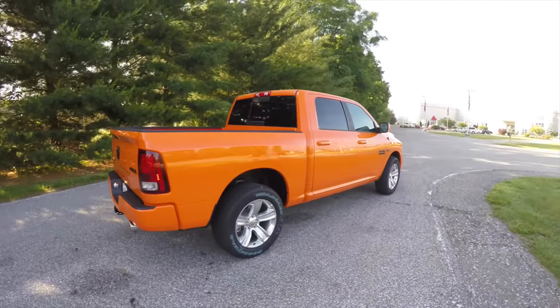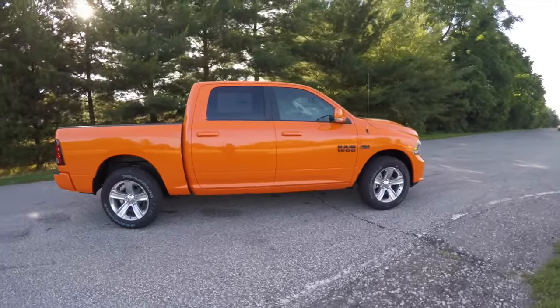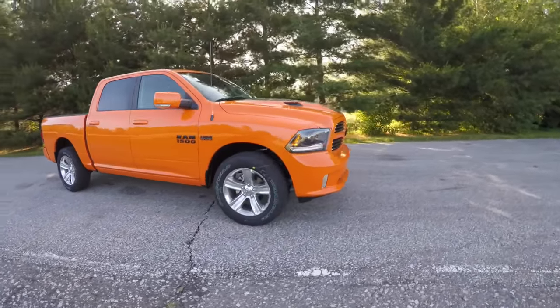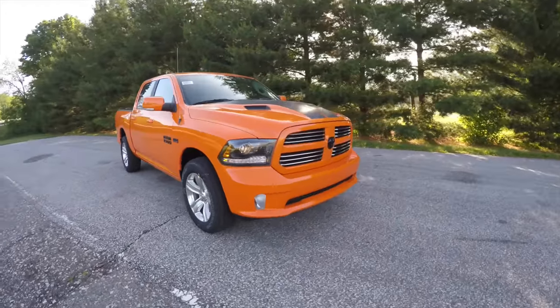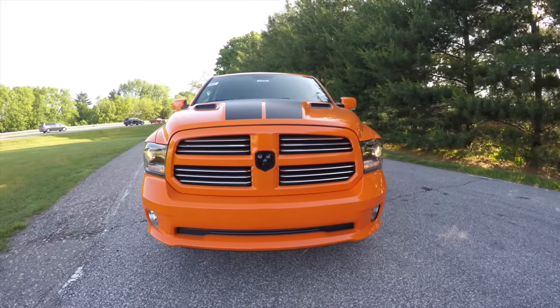That concludes our quick walk around look at this limited edition Ignition Orange Ram Sport Crew Cab. If you have any questions or would like to see this vehicle, please contact our showroom. One of our friendly sales staff will be more than happy to answer any questions you may have. Thanks for watching.